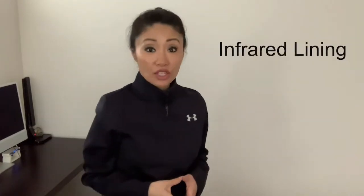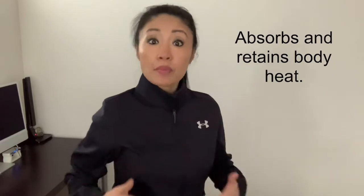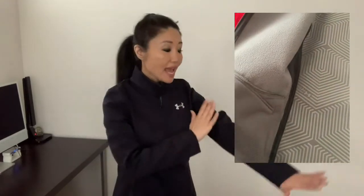The jacket has a zipper closure — it is very easy to both open and close. On the inside it has what's called an infrared lining, which is a material that helps absorb and retain your body heat. Even though the jacket is thin, when I wear it I do feel quite warm.